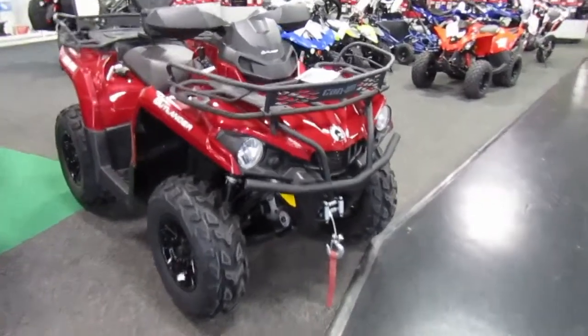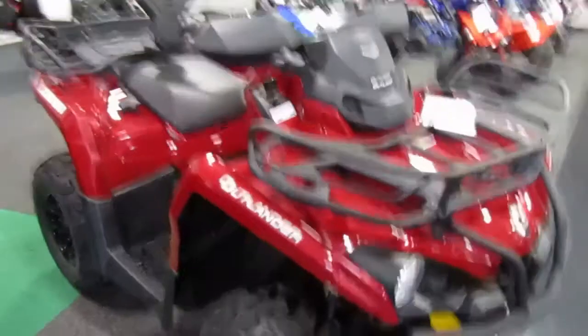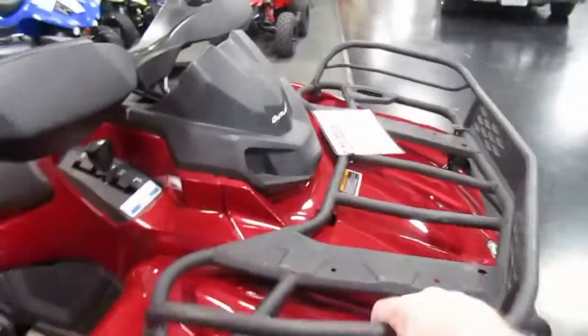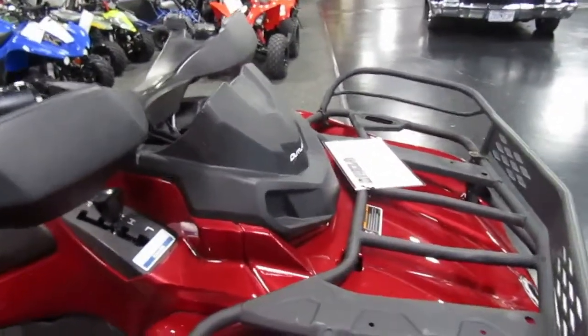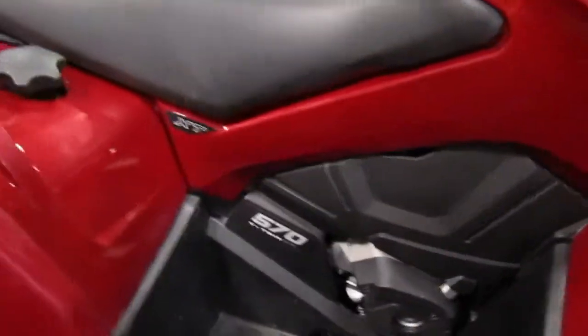2018 Can-Am Outlander XT — the one with the winch and the power steering on it. This one has some other nice additions: rack extensions front and back so stuff doesn't fall off easily. It also has a really nice backrest, the seat is in good condition, tires are in great condition. It's an XT 570.